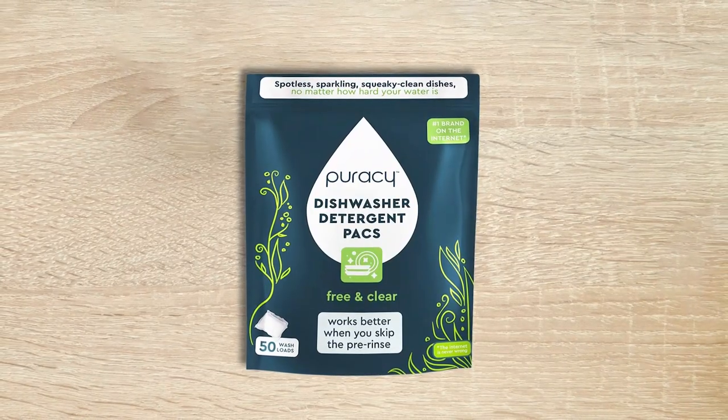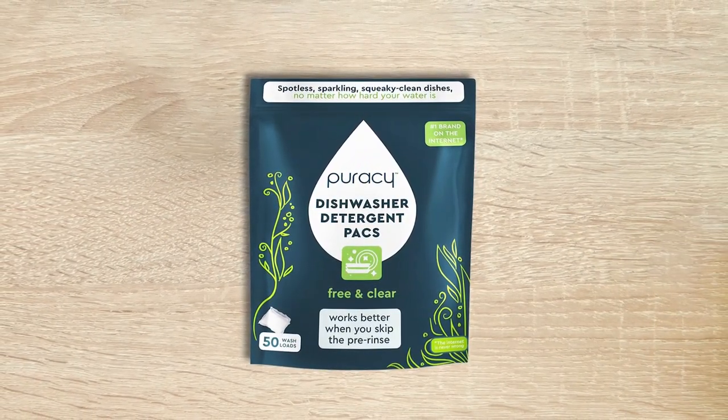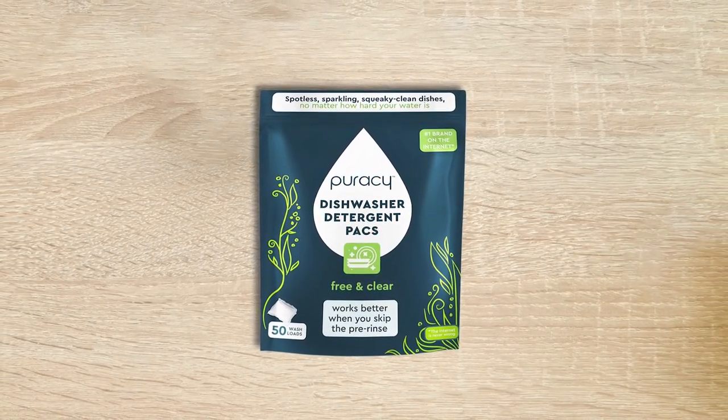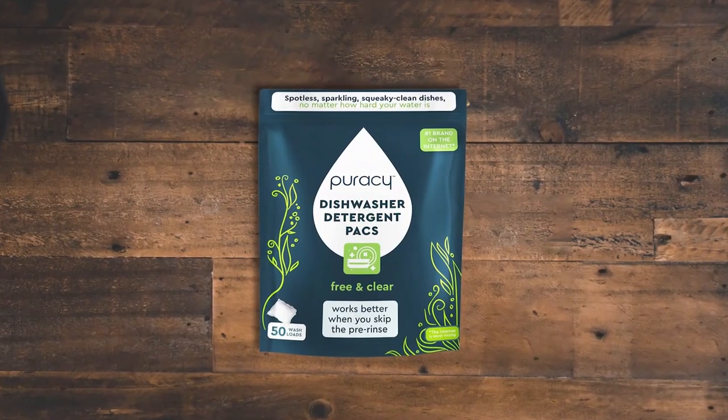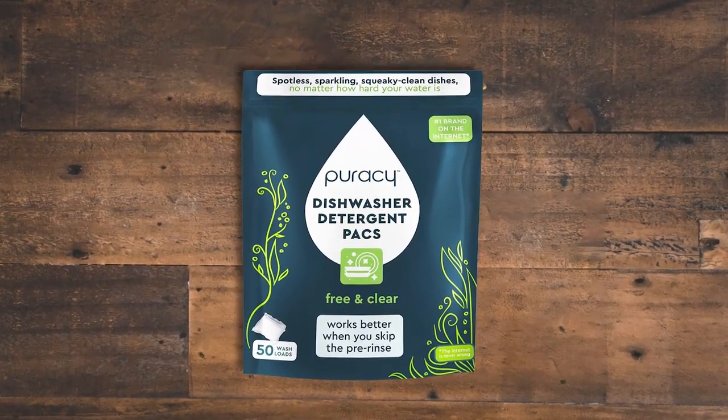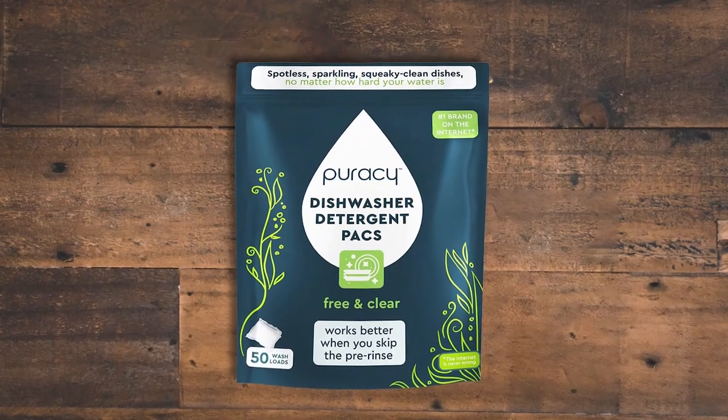Puracy Natural Dishwasher Detergent is a fantastic product that efficiently cleans dishes without requiring pre-rinsing. Formulated with advanced plant-derived enzymes that remove tough food stains and dried-on grime from all types of dishwasher-safe items. Additionally, it is made with 99.5% natural ingredients, making it an ideal option for those who want to avoid aggressive chemicals. This detergent has been developed by biochemists and tested by households nationwide, making it a trusted option for many.